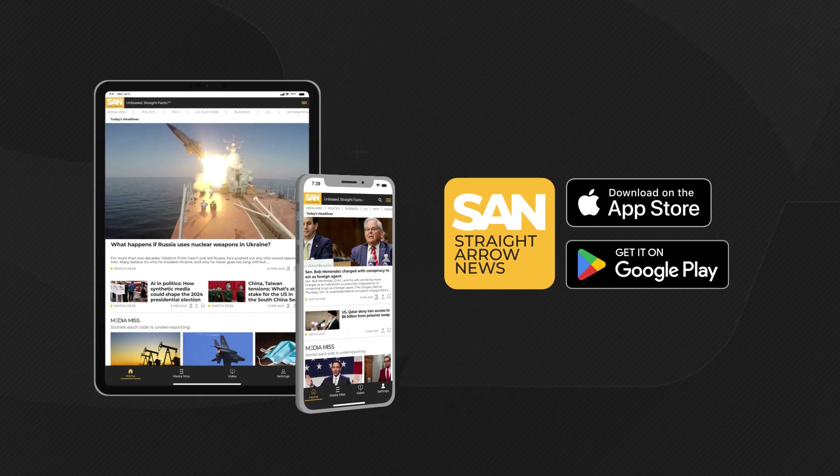For more of our reporting on the Israeli war or U.S. efforts to prepare for great power competition with China, be sure to check out the Straight Arrow News app today or go to san.com. For Straight Arrow News, I'm Ryan Robertson.